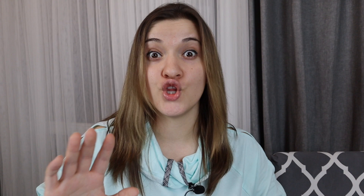The fourth question is: should I buy a new iPhone before joining iPhone Photography School? No. While it's true that newer iPhone cameras are a lot better, you do not have to buy a new one. You can totally join the course and practice your photography with the current iPhone camera model that you have. Also, Emil constantly updates his videos, so there is information for whatever model you currently have.